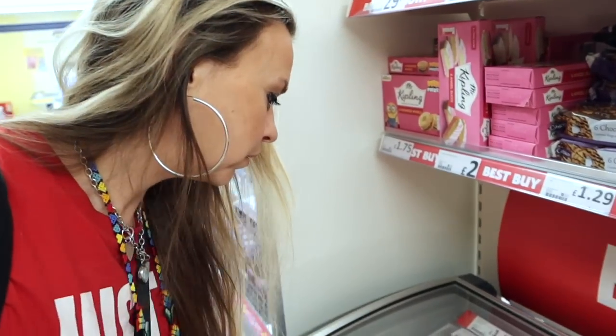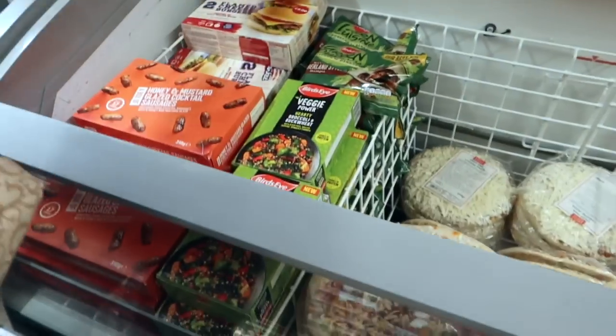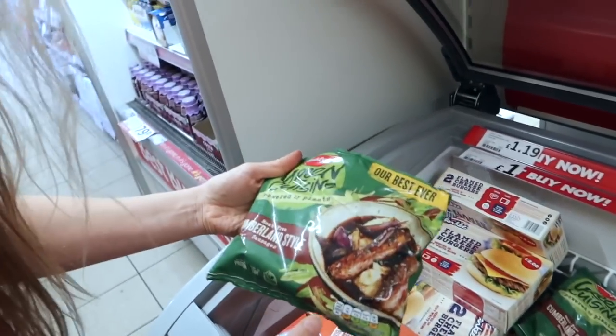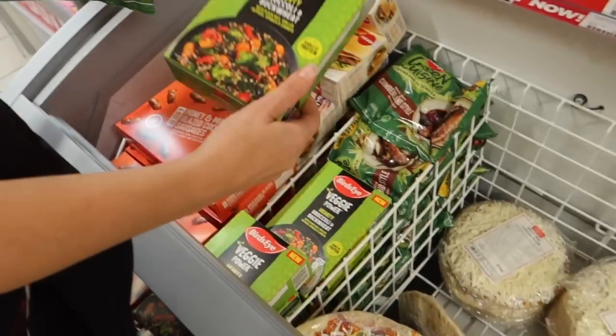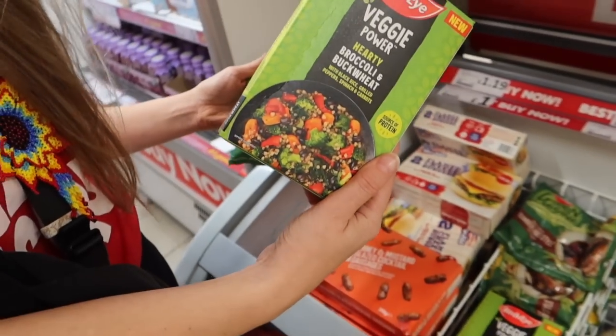You found the first freezer and you got excited! We've got vegan sausages — and they're only a pound. Cumberland style sausages. I don't think we've ever had those ones before. Veggie power broccoli and buckwheat — that would be nice for the stir fry. I've just realised though, we're kind of limited because we're in the van. We can only get so much frozen stuff or it has to be eaten tonight. We can get these to eat tonight — I mean, a pound each. You can't leave them there for that.